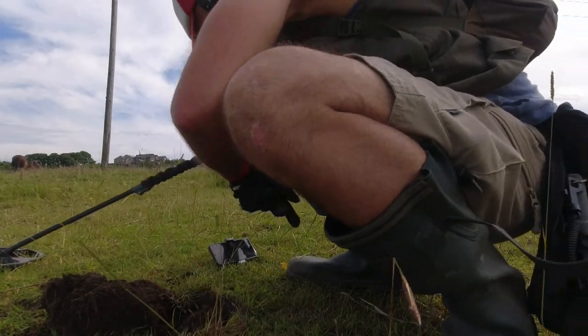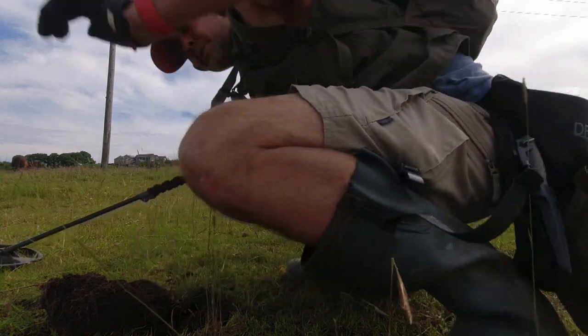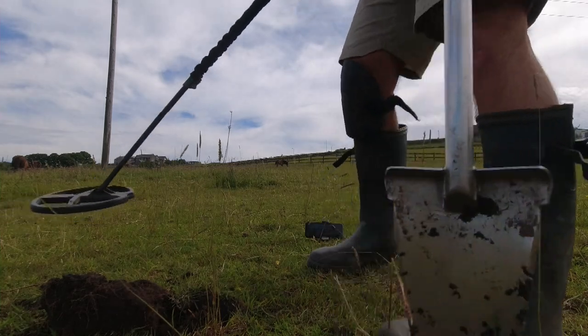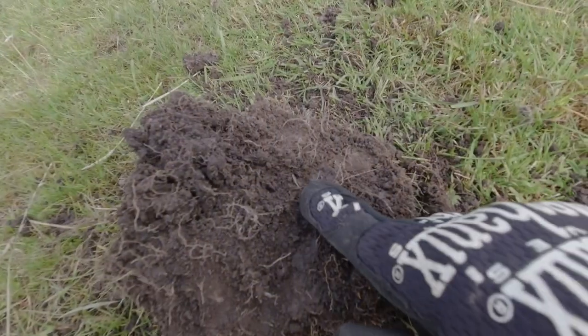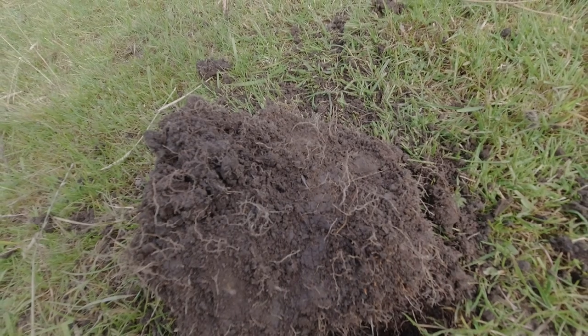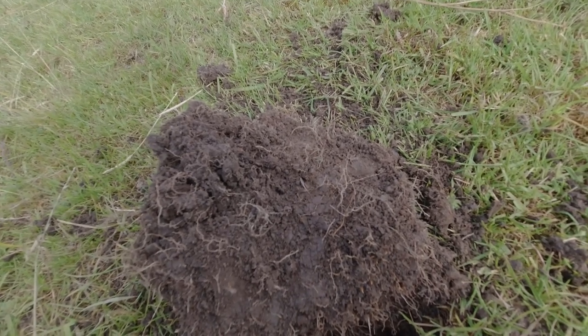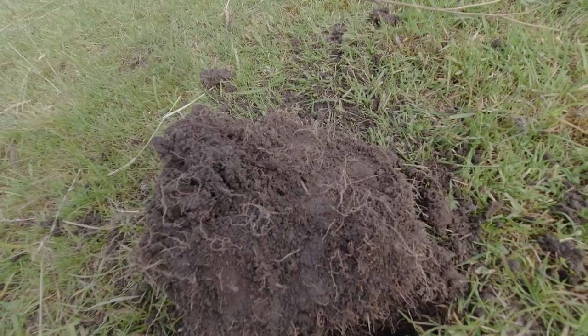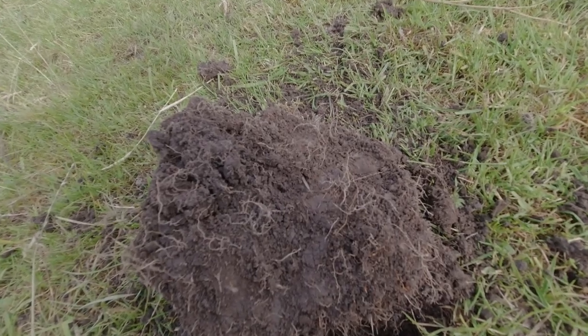All right, this is what it sounded like — just moving the phone out of the way. I think that's a little glint of silver, and there's a milled edge. It's quite thin.